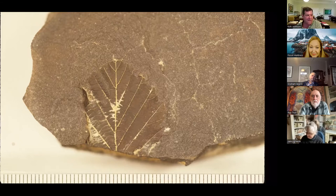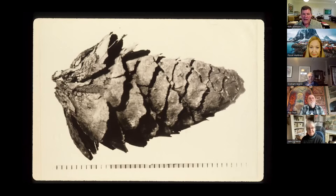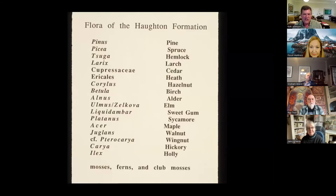Fortunately, we did find little patches of vegetation in little blebs in the lake bed silts, and from these we sorted out a variety of nuts, fruits, seeds, and pollen grains — beautifully preserved cones of conifers. At the end of the day, the flora of the formation includes pine, spruce, hemlock, larch, cedar, heath, hazelnuts, birch, alders, elms, sweetgums, sycamores, maples, walnuts, wingnuts, hickories, and hollies. It's the kind of flora you would see somewhere down in Quebec.